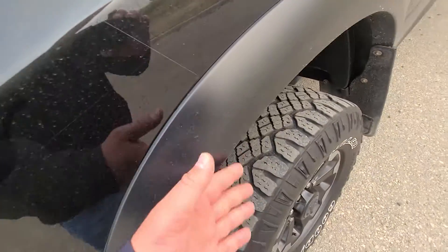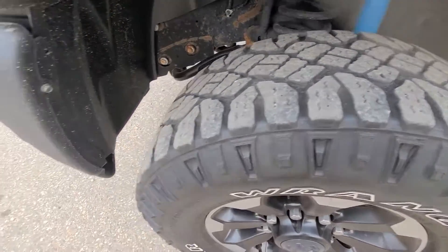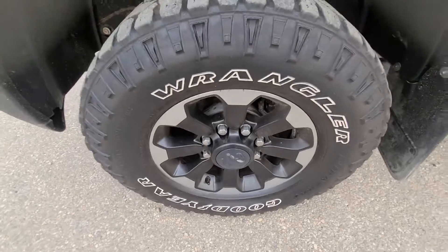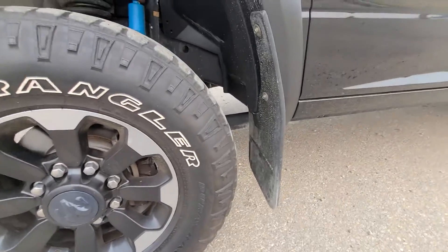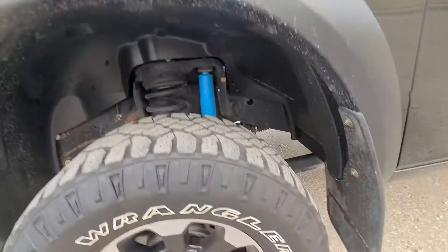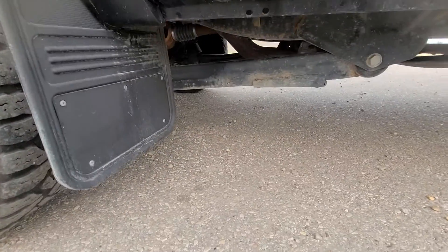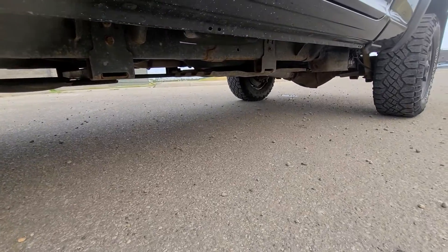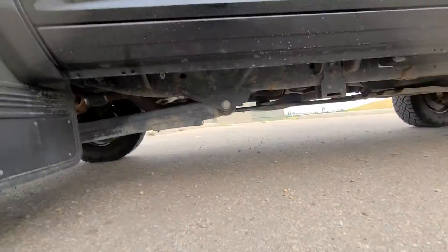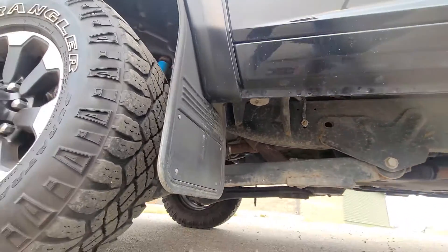And then the fender flares. There's the tires — good shape — and the rims. I like those rims. There's your mudflaps there. I'll even look underneath here. Got all your skid plates and everything. Looks good.